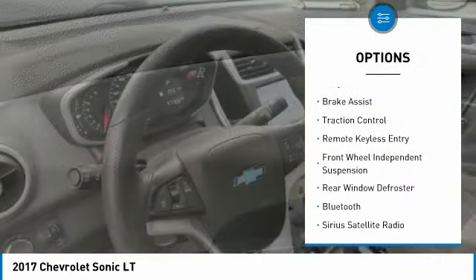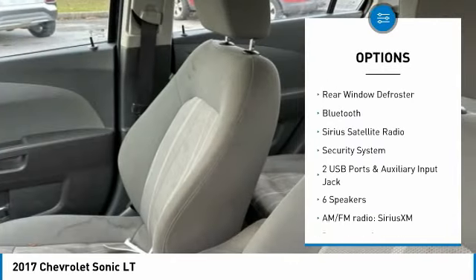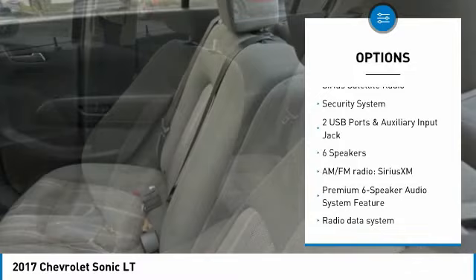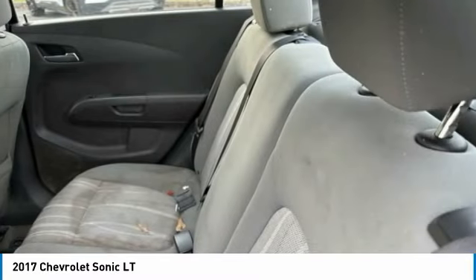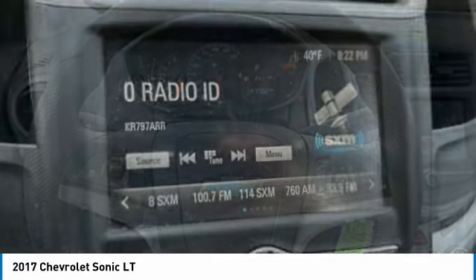Electronic stability control. Alloy wheels. Brake assist. Traction control. Remote keyless entry. Front wheel independent suspension. Rear window defroster. Bluetooth. Sirius satellite radio. Security system.